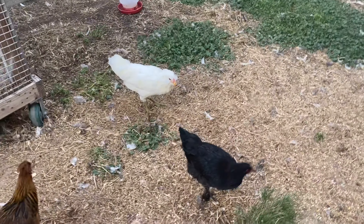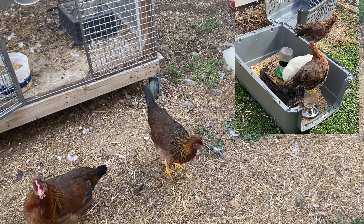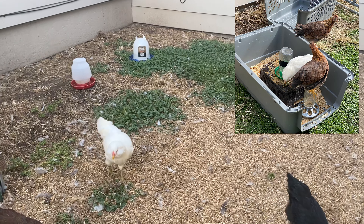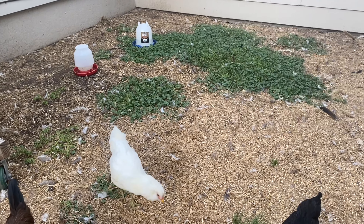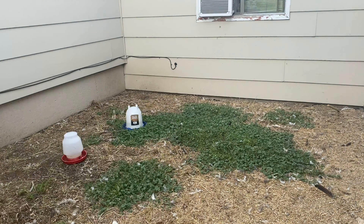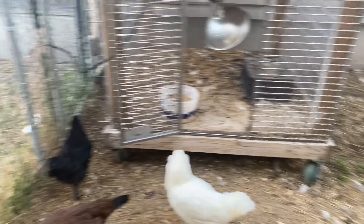Funny story: when I first moved the big girls in — the olive eggers and Yolandi the Americana — they were in a dog crate and I was trying to get them to come out but they wouldn't. I kind of forced them out, and then there was a snake in there. I chased it all the way to that corner and it climbed up under the siding and is probably still in there. Sorry girls, I'll bring you some treats in a little bit.